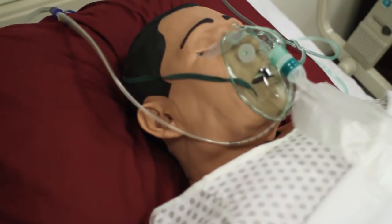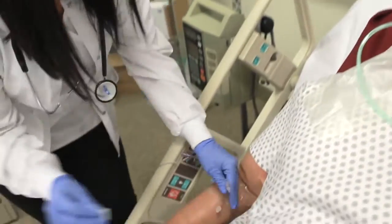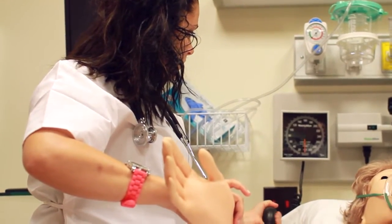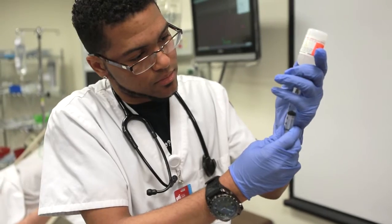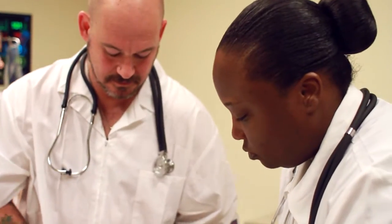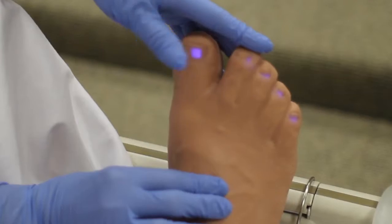iStan is very helpful to nursing students in that he promotes safe, quality nursing care and the students can provide evidence-based practice. He allows the students to increase their critical thinking and increase their clinical judgment, so they make better decisions clinically the longer that they work with Stan.